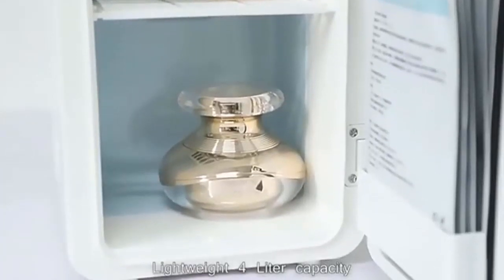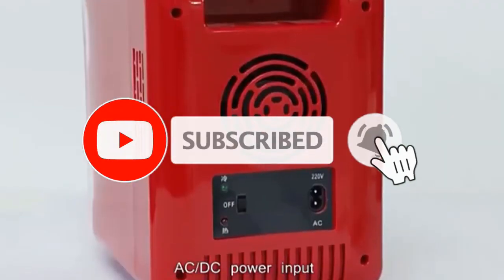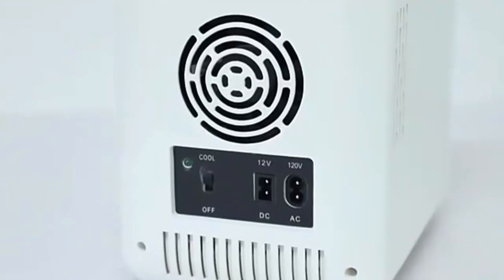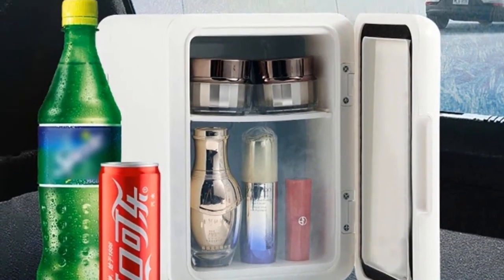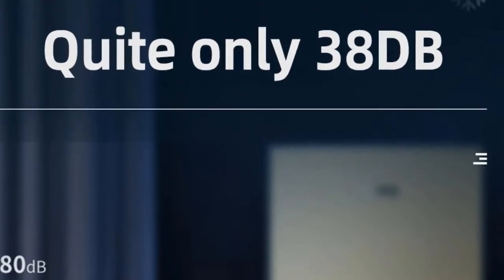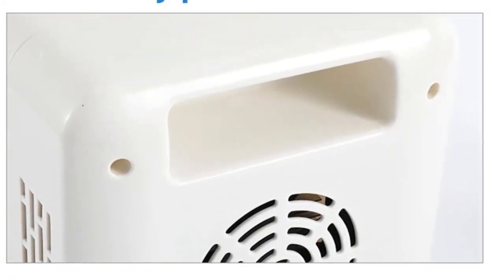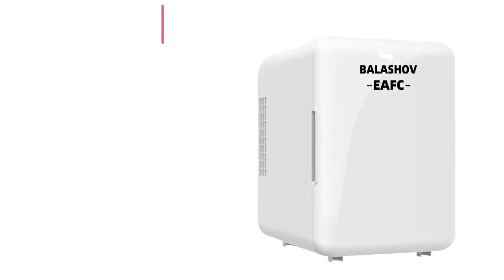Quiet operation: a DC brushless motor is used to operate the refrigerator without causing noticeable noise. With a sound of only 40 decibels, it can be placed in your bedroom. Open and close the refrigerator door quickly to preserve its inner cool air. Do not put cosmetics in immediately after plugging in; wait until it cools down. Cosmetics should be placed in order rather than tightly packed. If not using the refrigerator for a long time, disconnect the power plug and remove its contents. Clean it regularly to avoid pollution. Number 4.